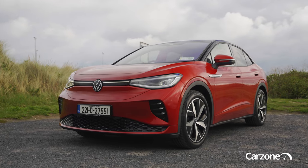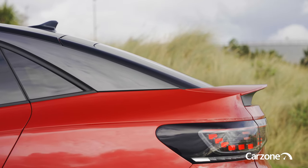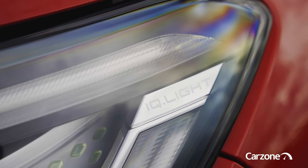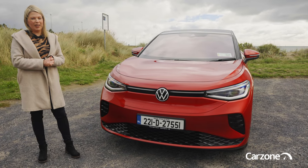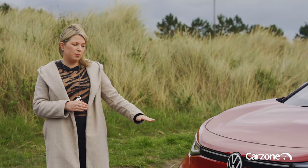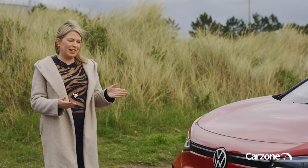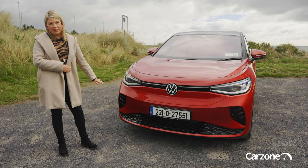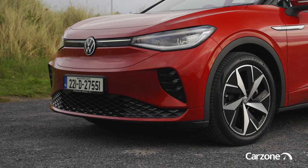It's been designed with aerodynamics in mind, so it's got a very smooth, sleek look. Some versions get LED matrix headlights and they really light up the road ahead well at night, and they also reduce dazzle. They're connected by an illuminated light bar, which is a really nice touch. And because this is the sporty GTX model, it gets sporty air intakes in the sides and also a mesh area in the lower bumper.